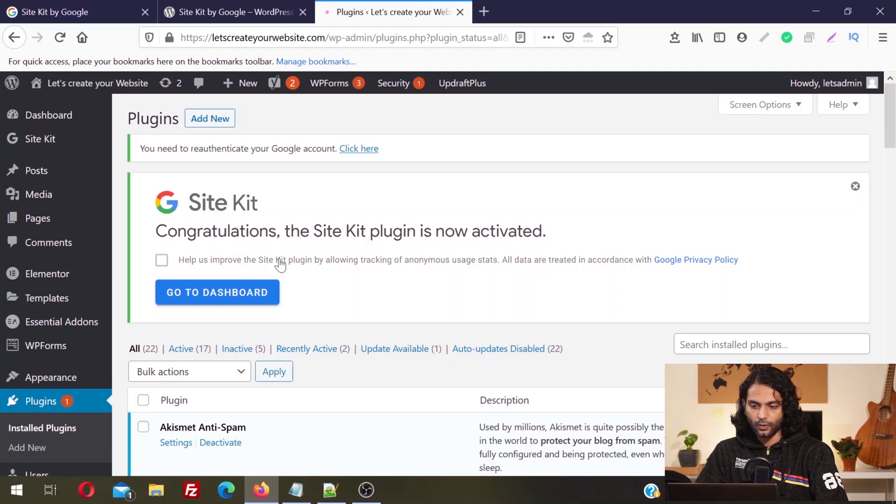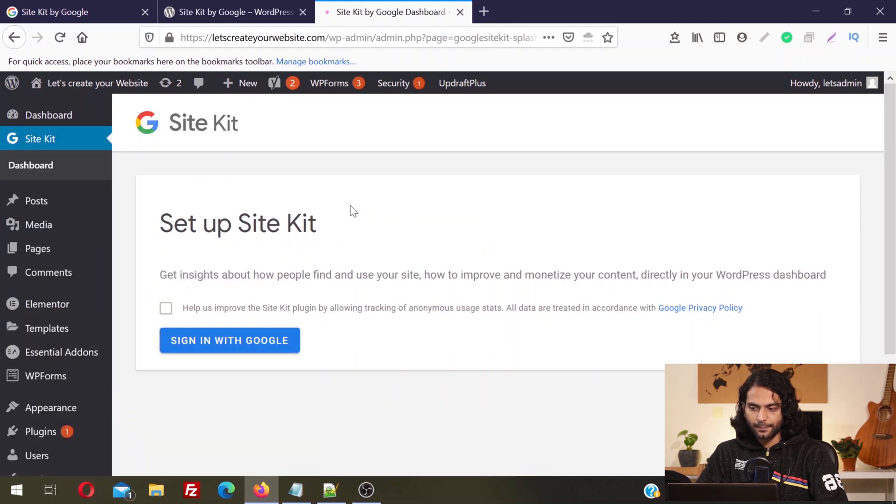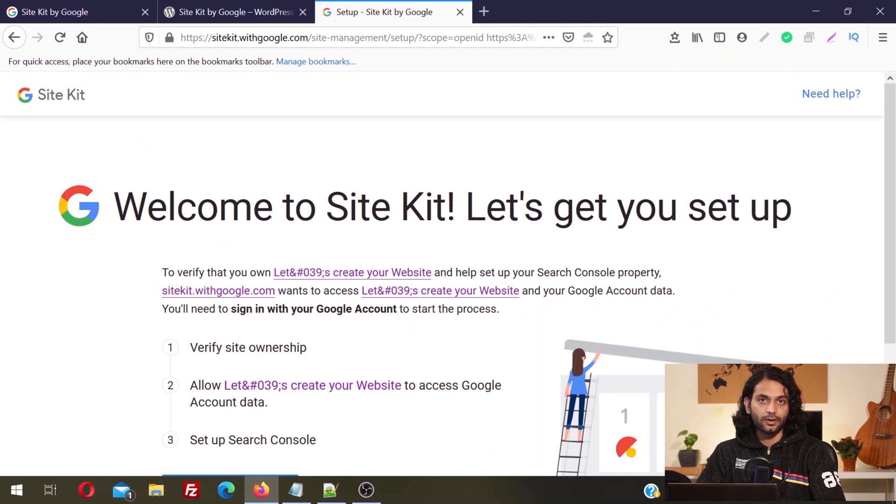If you want, you can allow Google to track your website data. When the plugin is ready, you'll see the Site Kit option in the left sidebar. Click on Dashboard and it will take you to the page where you can sign in with your Google account. You need to have your Analytics, Search Console, and AdSense accounts to use this service. For Google PageSpeed Insights you do not need any account — it can be monitored directly without one.